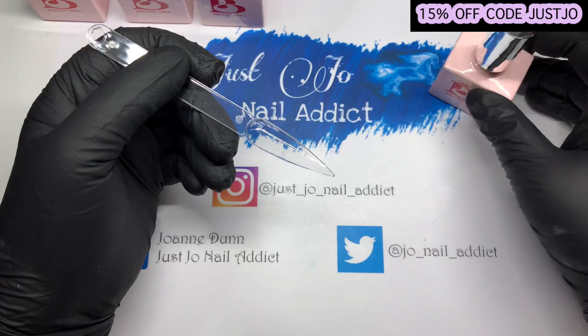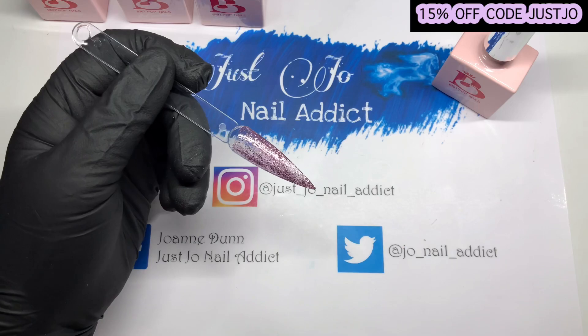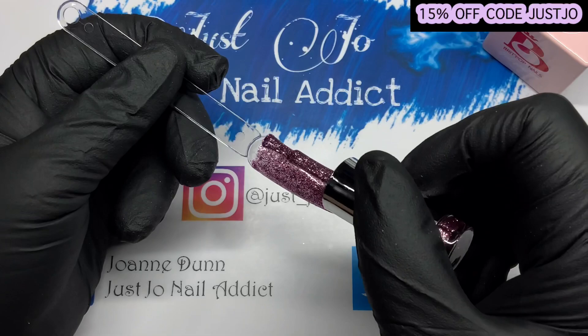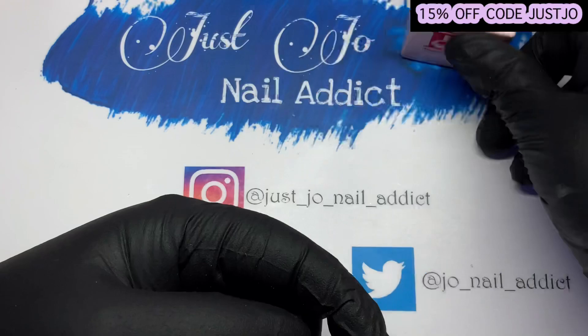I'm going to grab some swatch sticks. We'll do Supernova first of all — oh look at that! That is so pretty. Let me bring you down a little bit... that is so so pretty. Gorgeous color — oh wow, that's lush isn't it, that's so nice.